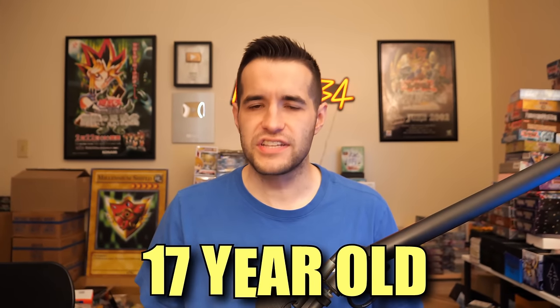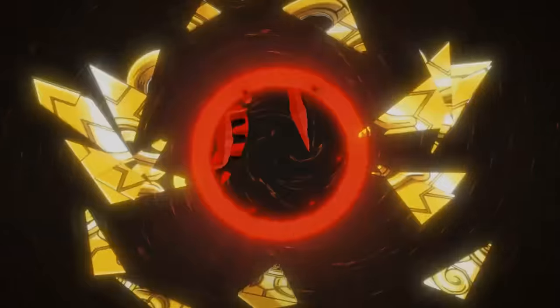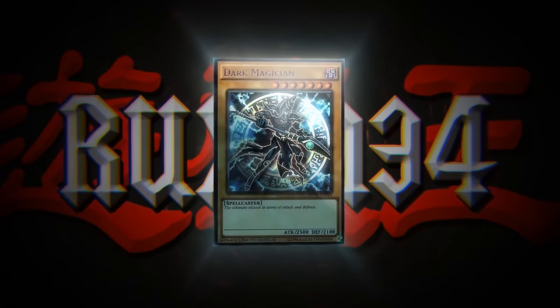In today's video, we're opening a 17-year-old Yu-Gi-Oh! tin. What's up, guys? We're back with another epic opening video.